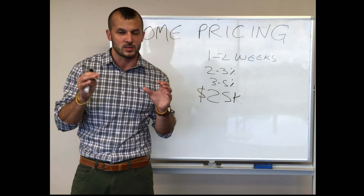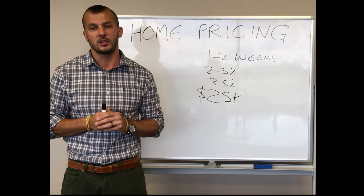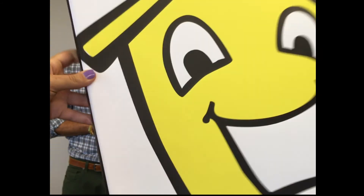Again, these aren't one-size-fits-all situations. We're always looking very creatively and specifically at the strategies for each home. To chat more about the pricing strategies for your home, feel free to call, email, or visit us online at happyhometeam.com.